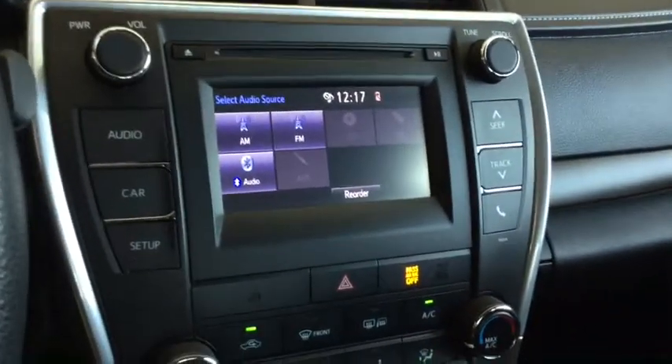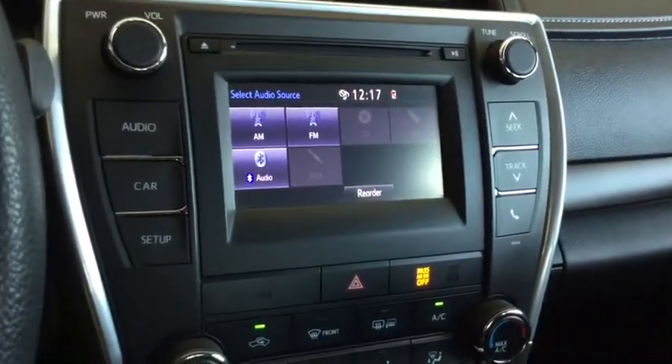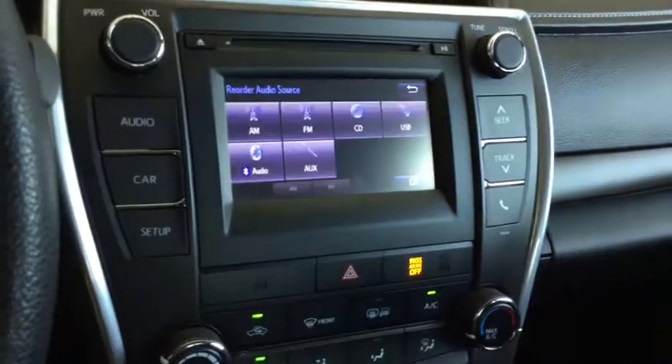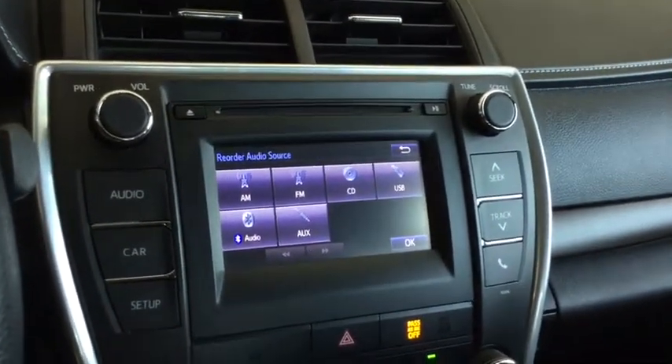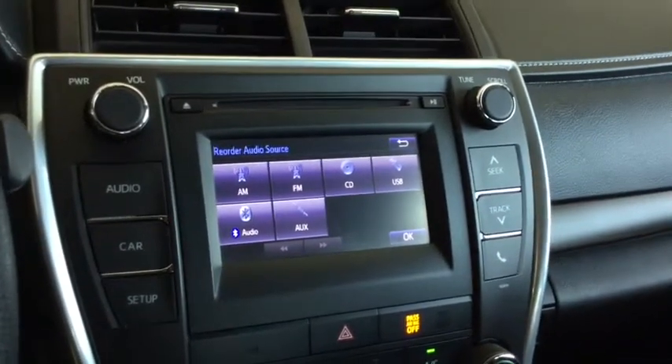On this side here, you have your touch panel display with your audio system. You've got your AM and FM radio, CD player, USB auxiliary, and Bluetooth audio.